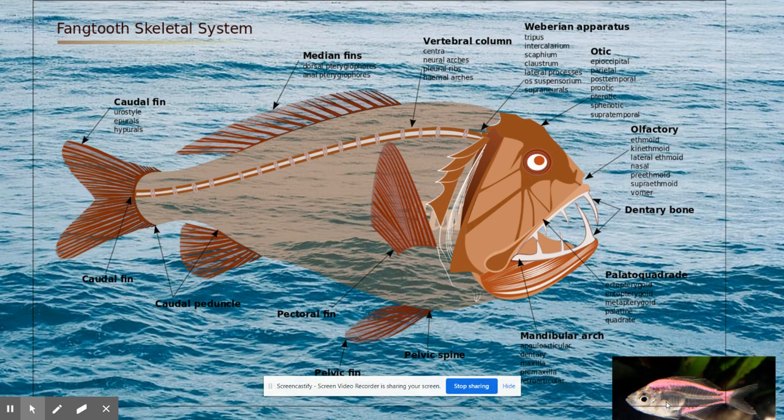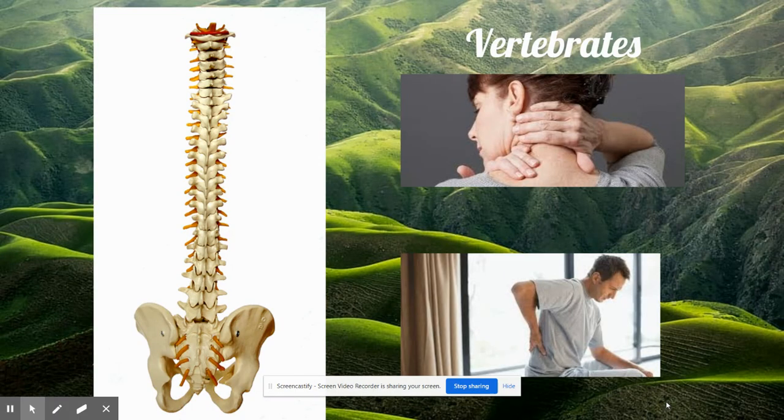A skeleton is a sort of frame that an animal is built upon, the way a house is built upon a frame. Fish were also the first animals to have a long bone along their backs. Nowadays this is called a backbone, and all animals with backbones are called vertebrates.